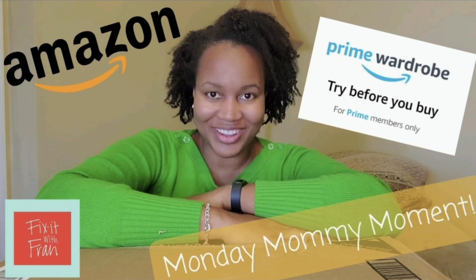Hey fix-it friends, this is Fix It with Fran, where I talk about all things faith, family, food, and fun. On this episode I am going to be doing another unboxing of an Amazon Wardrobe order.